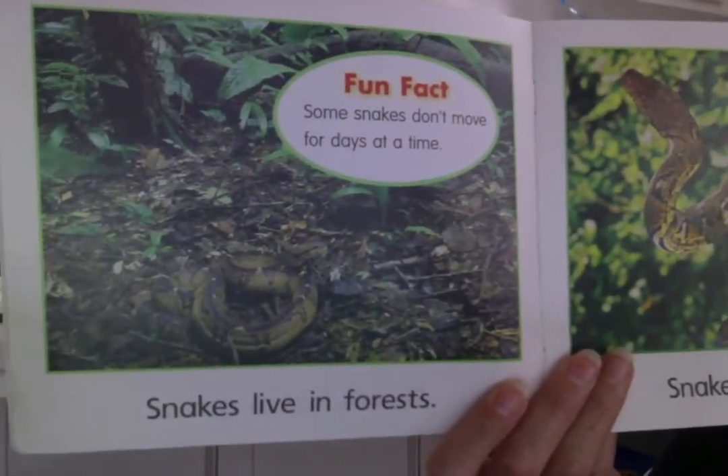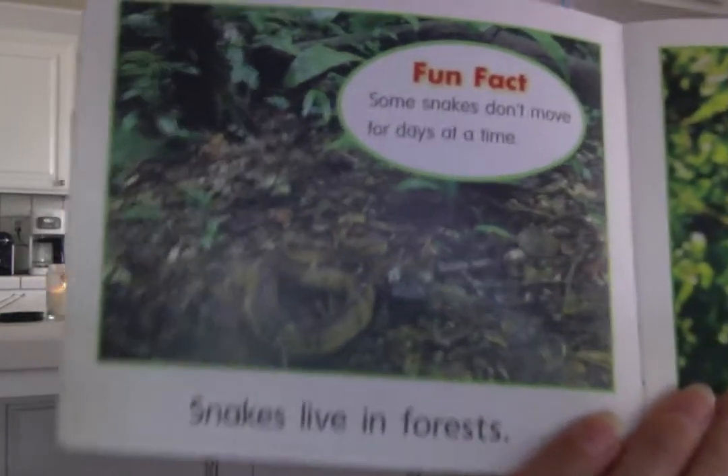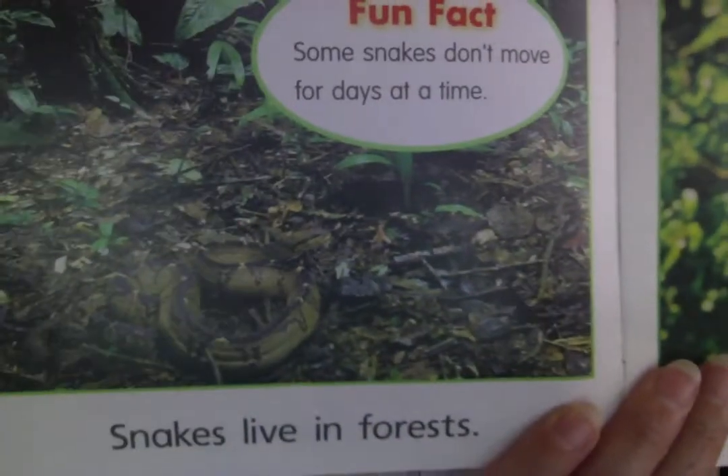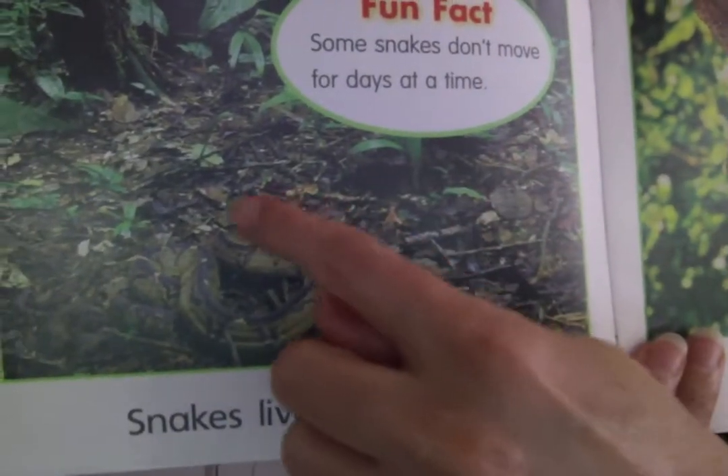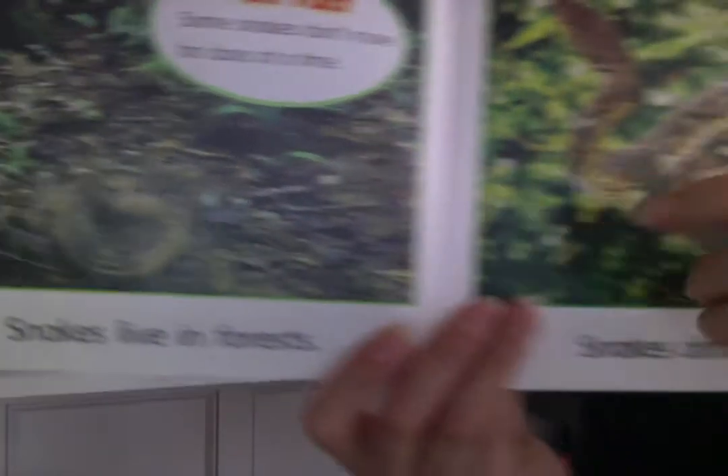Snakes live in forests. Some snakes don't move for days at a time. This snake is also camouflaged. It's very hard to see him. Can you see his body right there? He's the same color as the forest dirt.